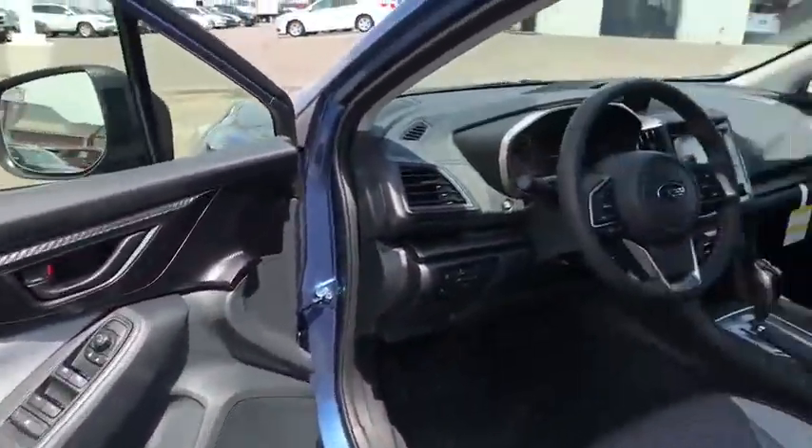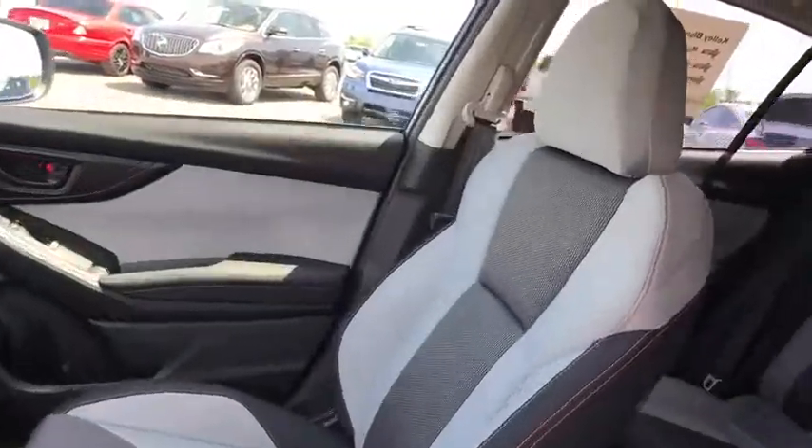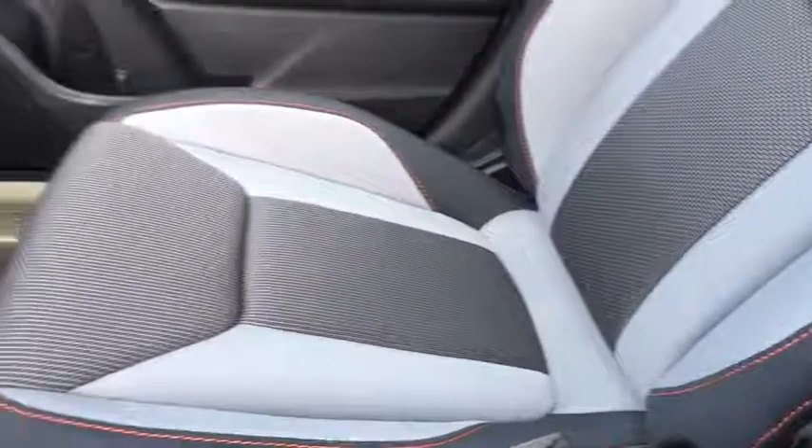Aluminum wheels, cruise control, floor mats, AM-FM stereo radio, rear defrost, passenger airbag, child safety locks. Come take a test drive today.